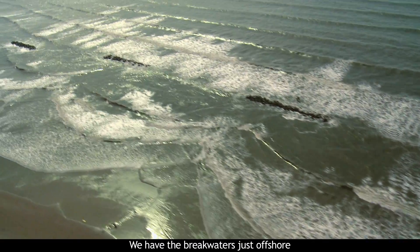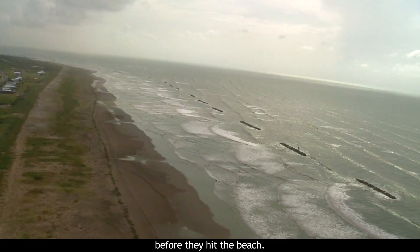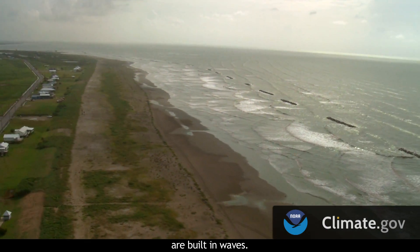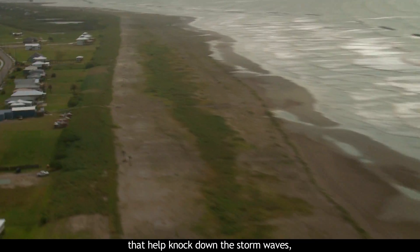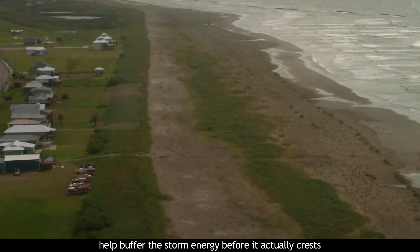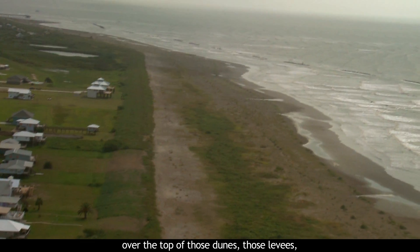We have the breakwaters just offshore helping break down storm waves before they hit the beach. And then the dunes, or what they call the levees here, are built in waves — actually two separate dune features that help knock down the storm waves and buffer the storm energy before it actually crests over top of those levees and gets into the coastal community itself.